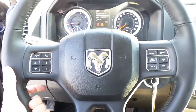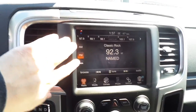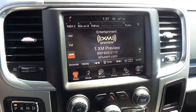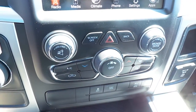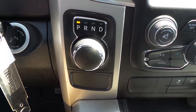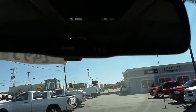Audio controls on the back of the steering wheel, an 8.4 inch touch screen display radio with AM FM satellite radio, MP3 audio, climate controls, phone controls, rotary dial, remote start on the key fob, and 911 emergency assist.